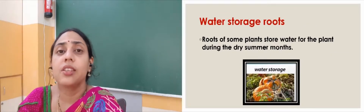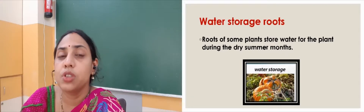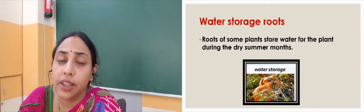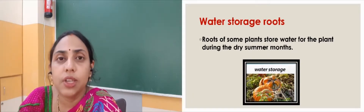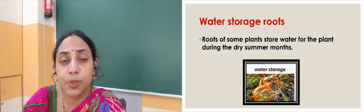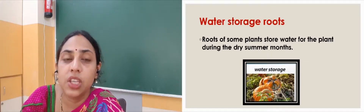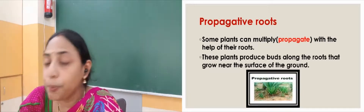Same way, there are some roots that store water also, so they are called water storage roots. The roots of plants like pumpkin and asparagus store water so that they cannot dry up during the hot summer months. You can see their roots lying outside, and these roots store water for the plant especially during the scarcity of water during hot summer months. So these roots provide water to these plants.